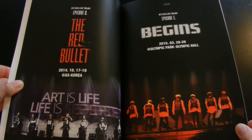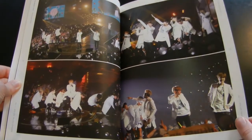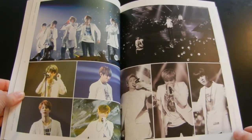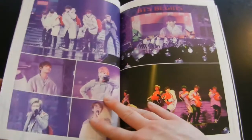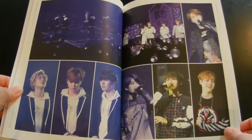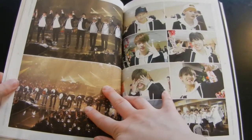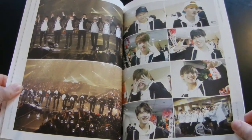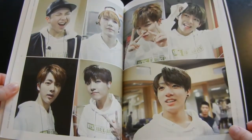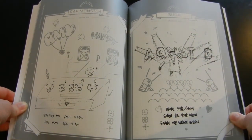This says 'BTS Live Trilogy Episode' in case you can't see it when I upload this. So these are photos from the first two parts of the trilogy. This section says 'Personal Stage' and I've actually already looked at this, so I'm not surprised like I am with some stuff when I open it.